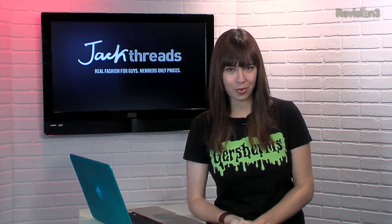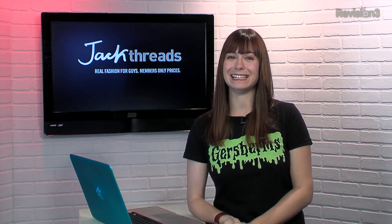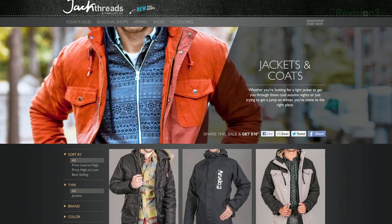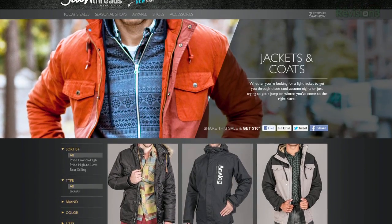Update your fall wardrobe at Jackthreads. Jackthreads makes it insanely easy to pick up great brands like The Hundreds, Mostly Tribes, and Ben Sherman. And the best part? Their prices are up to 80% off.